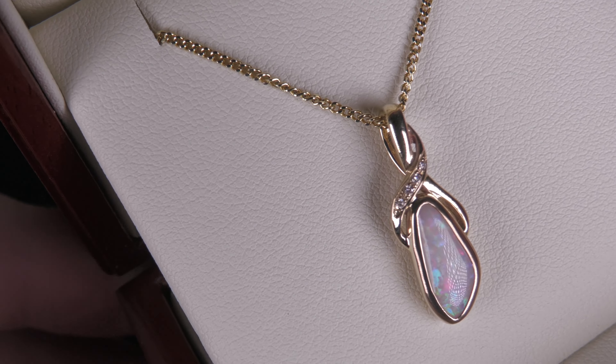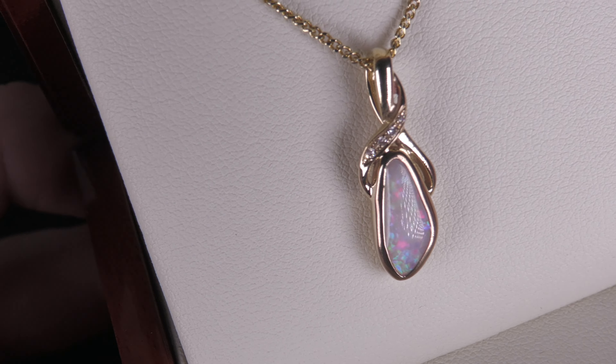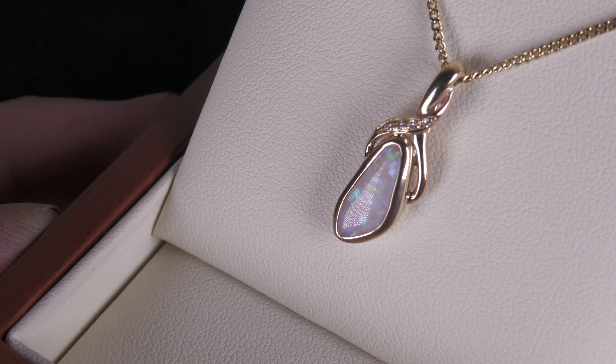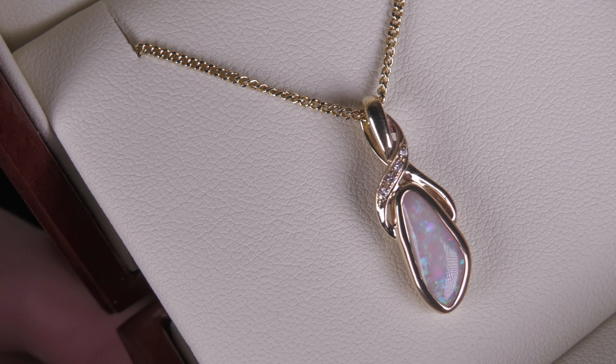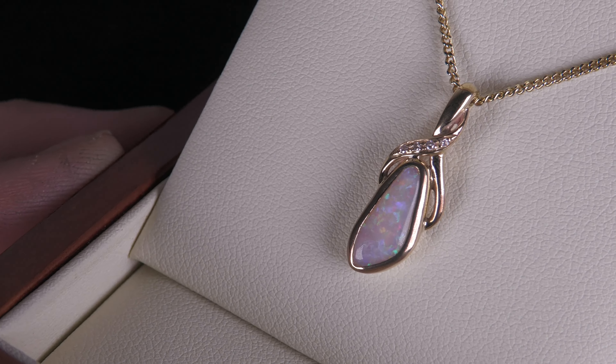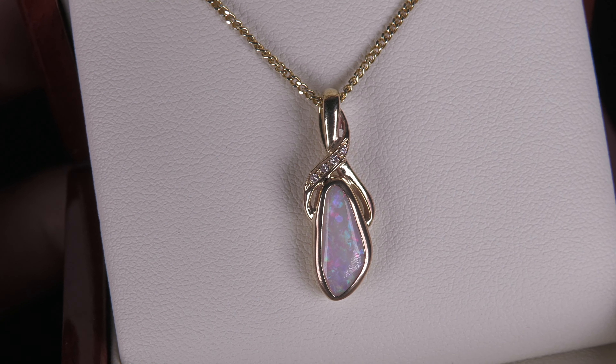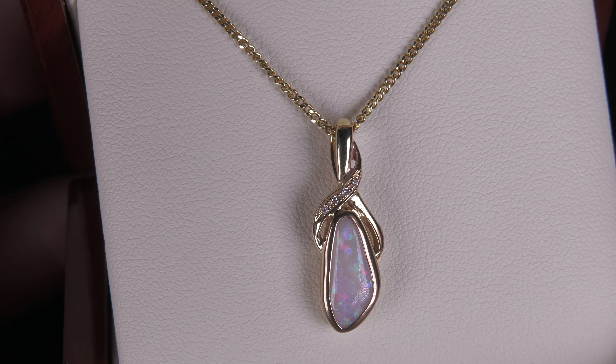Just look at how closely the metal is hugging that opal — it's high quality, precise jewelry work. Set in 10 carat yellow gold with lots of colors, it's not too big, so it's easy to wear on all occasions. And finally, the opal comes from Coober Pedy.